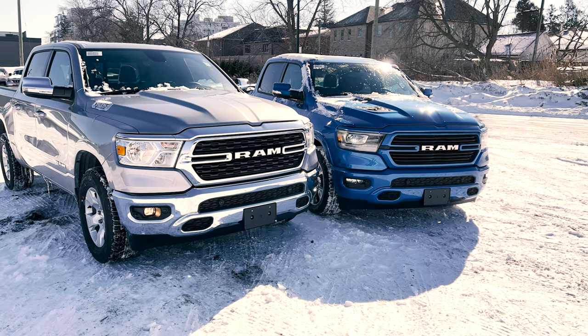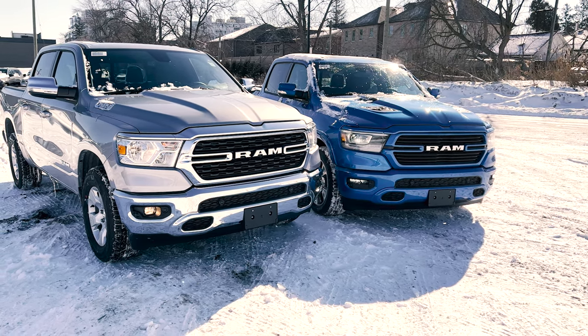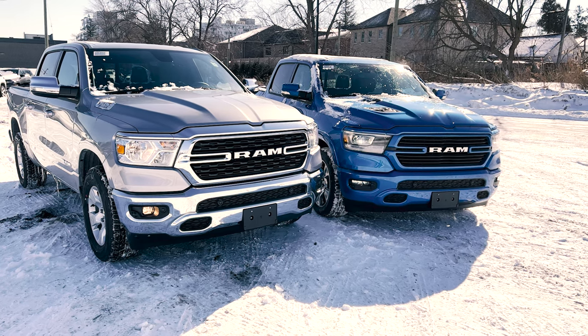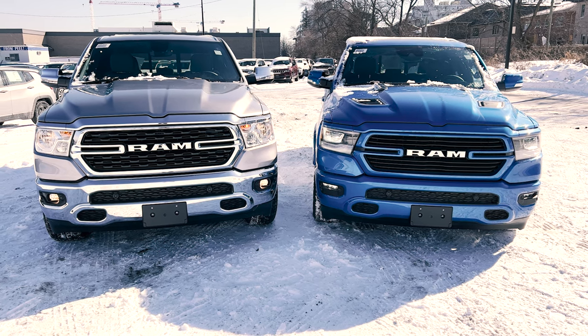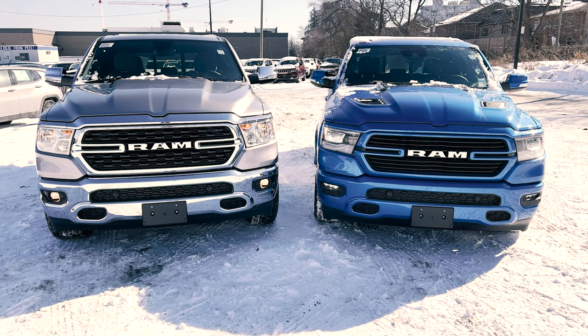What's going on everybody, Jason here, and today I'm going to be comparing the 2022 Ram 1500 Bighorn versus the 2022 Ram 1500 Laramie. In this comparison, I'm going to be talking about the different trims that you can get with the Ram 1500s.